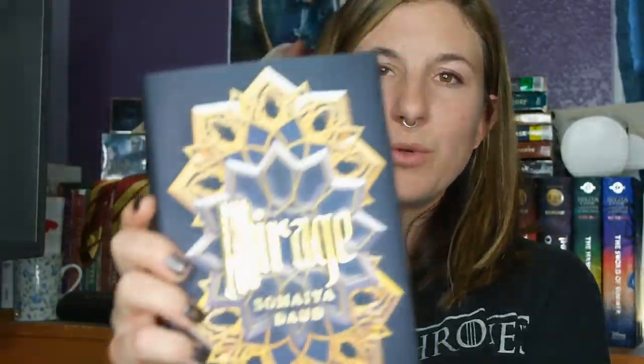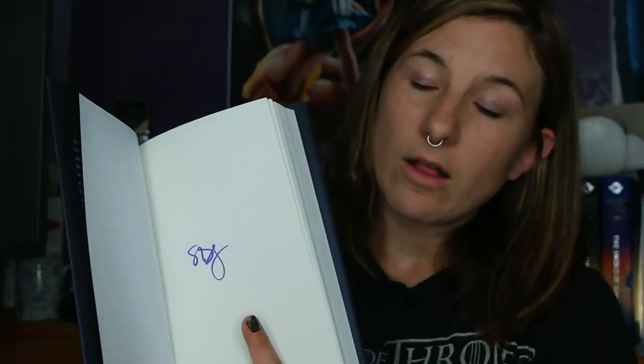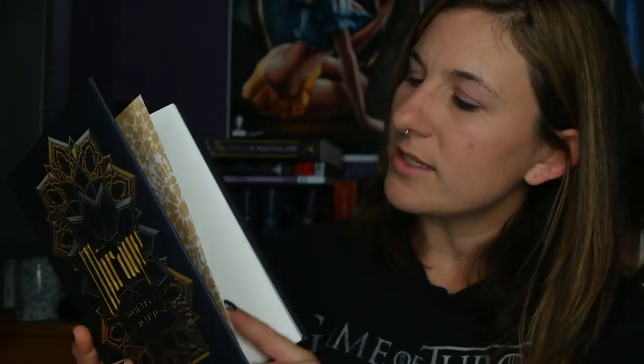And finally, the book called Mirage by Somaya Dodd — I think I'm saying that correct. This is an absolutely gorgeous cover. It has a really cool feel to it — kind of leathery feeling, like all Owl Crate books. It is signed.